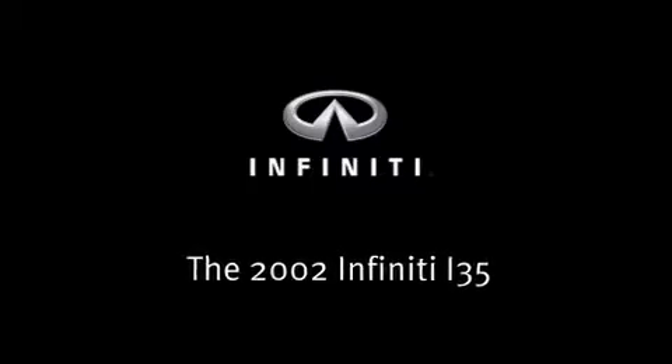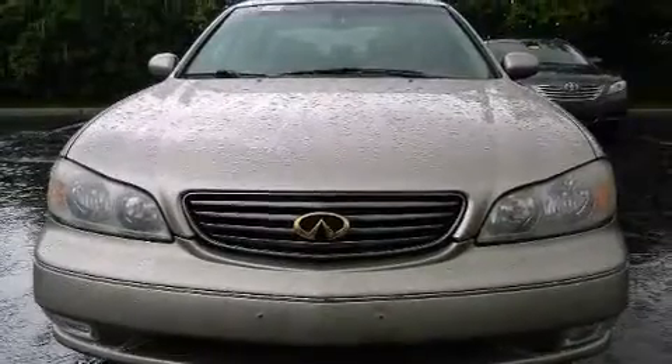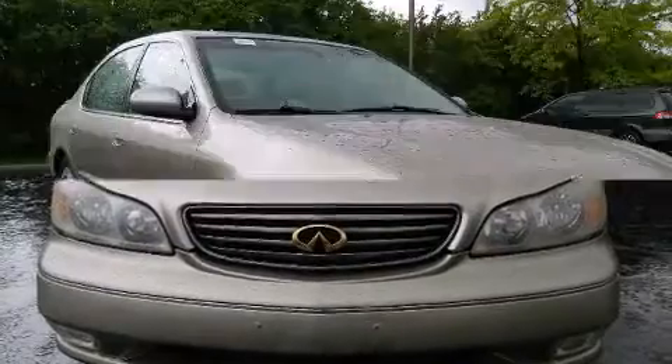Introducing the 2002 Infiniti i35. This four-door, five-passenger sedan provides exceptional value.